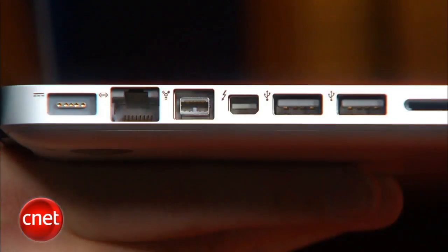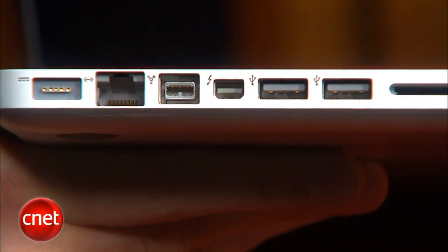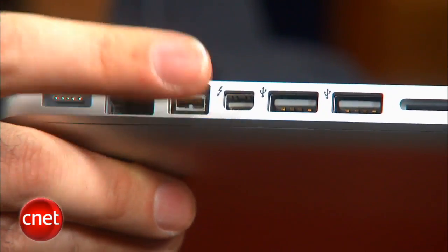The other big MacBook Pro news is a brand new port right on the side here. That is the Thunderbolt port, which is the final brand name of Intel's Lightpeak technology. It's a new super fast type of connection meant for pretty much anything — storage, peripherals, even displays. In fact, it looks exactly like the old Mini DisplayPort jack, and it works as a Mini DisplayPort jack as well.